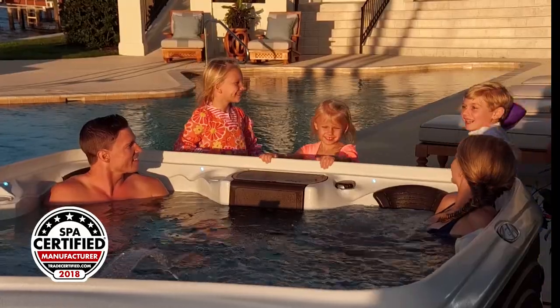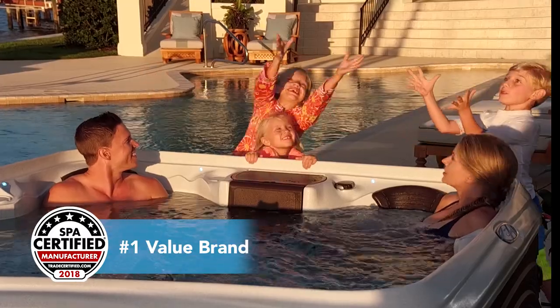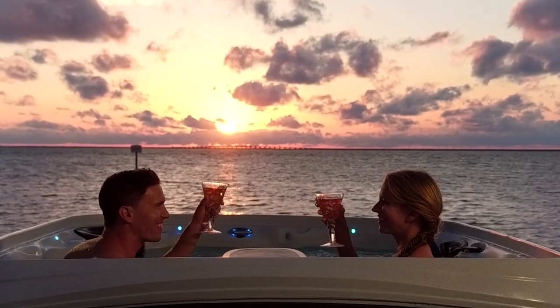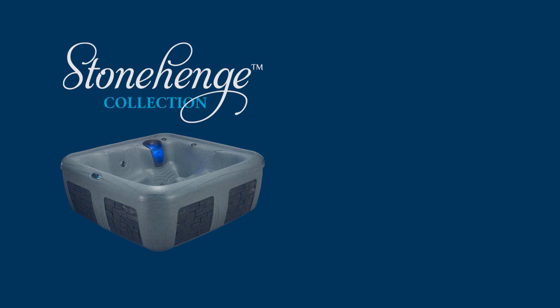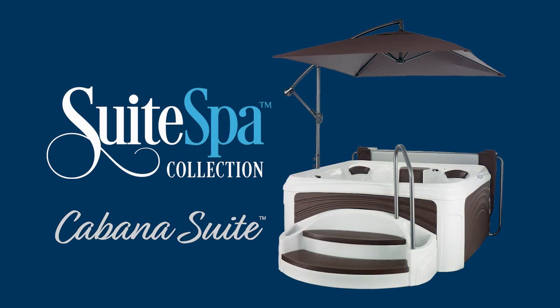The Cabana Suite is changing the game and is offered by a manufacturer consistently voted number one value brand. DreamMaker Spas is the maker of innovative spas for all occasions with three collections: the Stonehenge Collection, the Crossover Collection, and the new Suite Spa Collection.